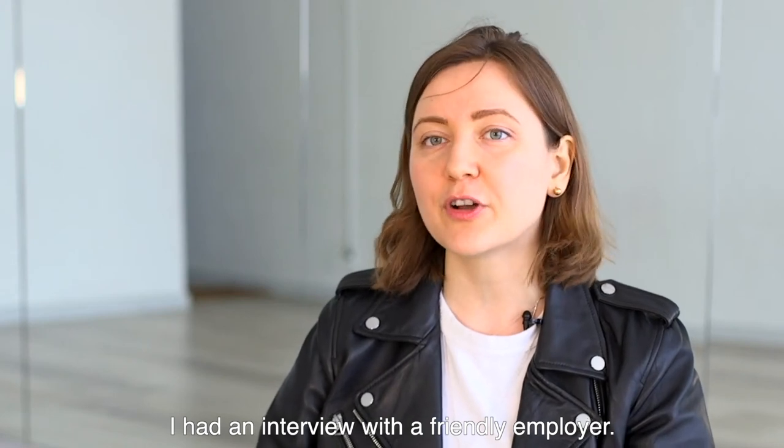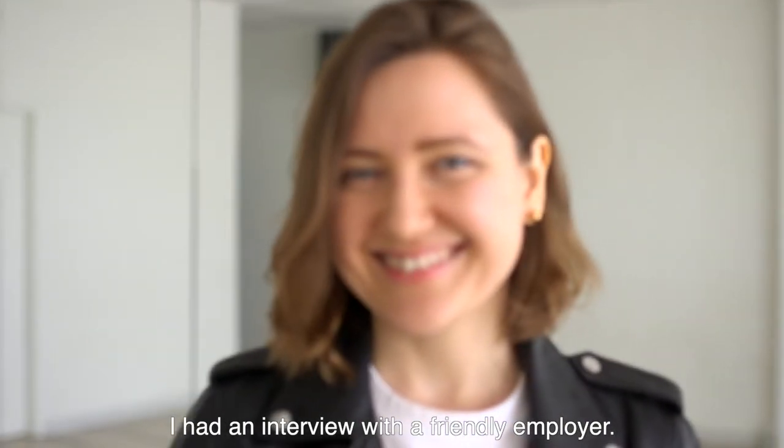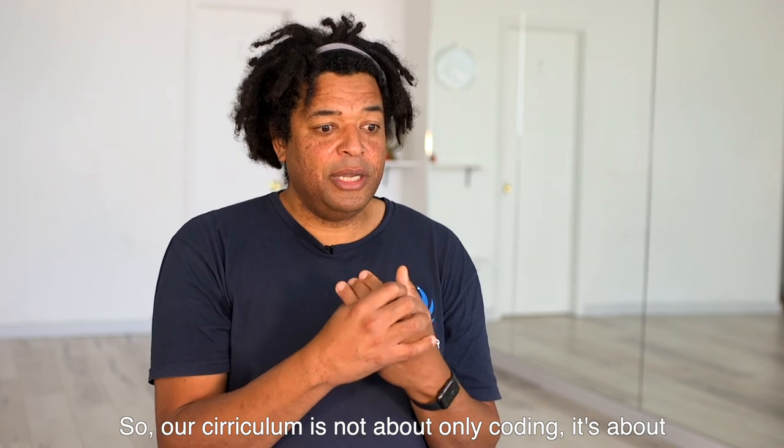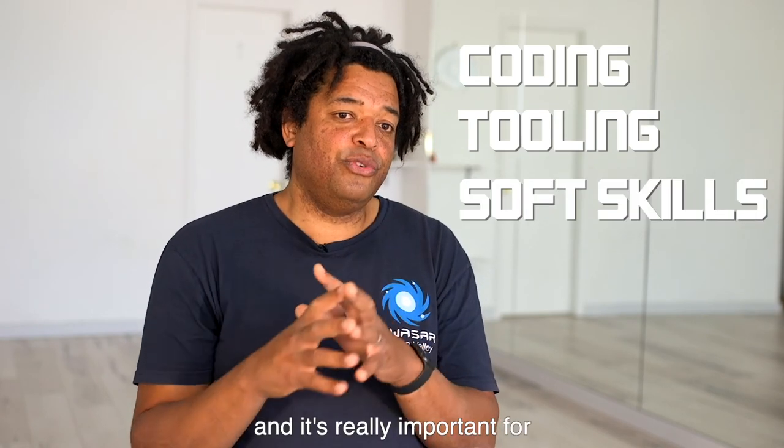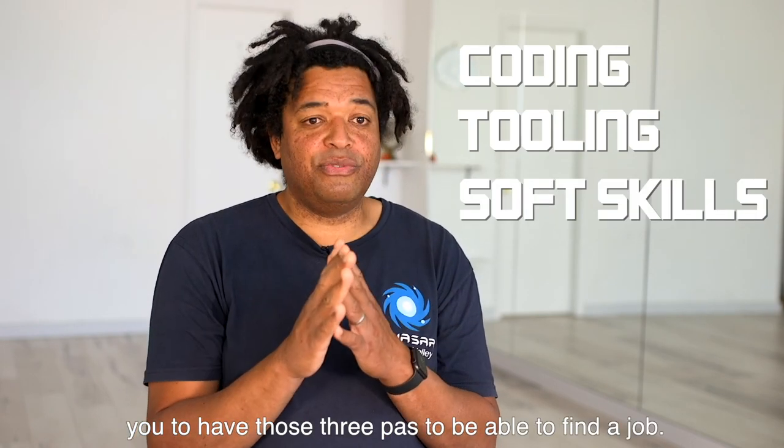I had an interview with a friendly employer. Our curriculum is not about only coding — it's about coding, tooling, and soft skills. And it's really important to have those three parts to be able to find a job.